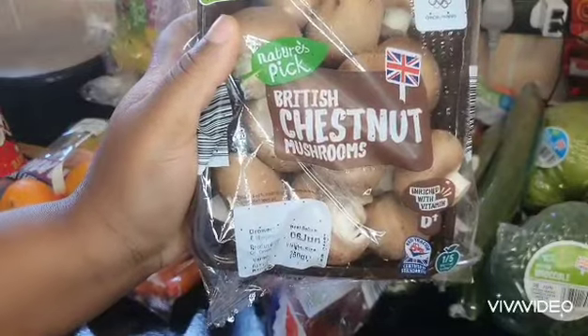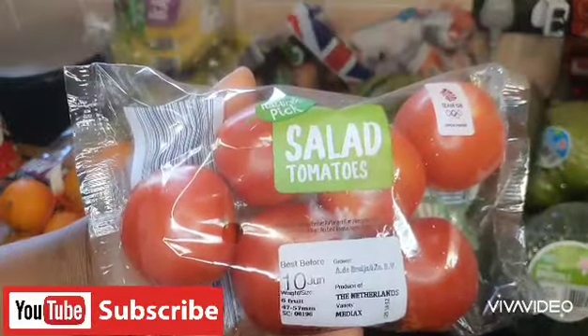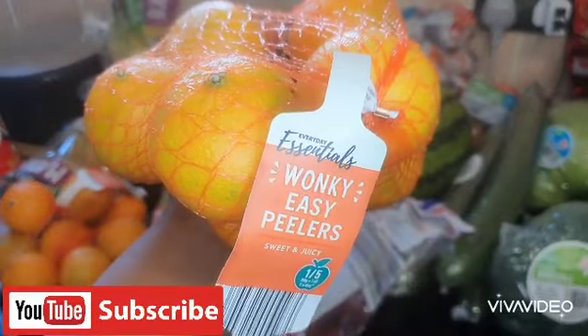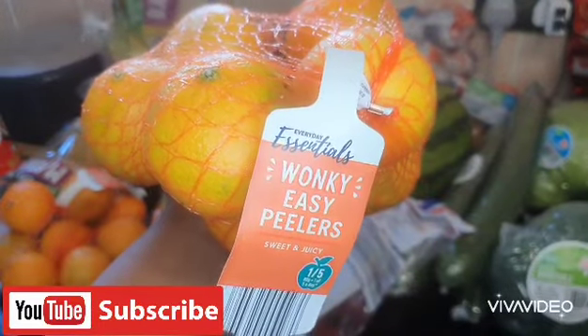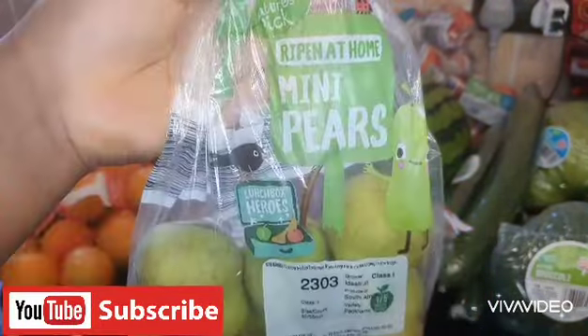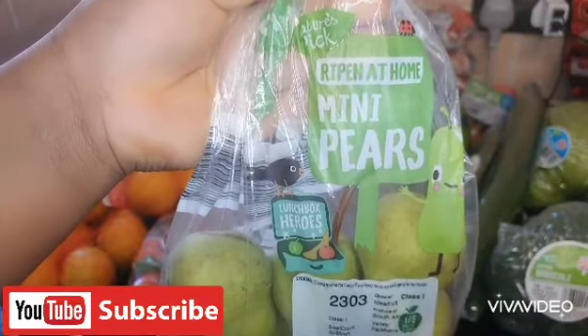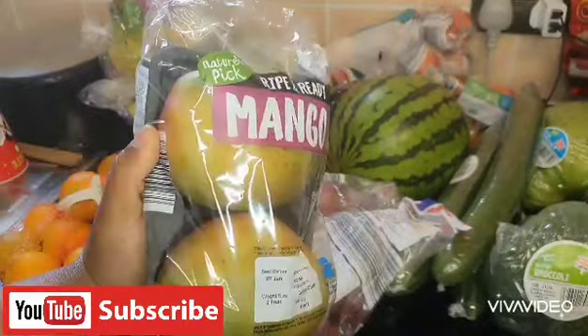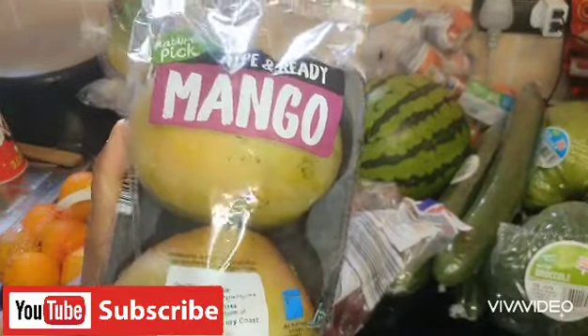I got mushrooms, tomatoes, carrots — this is 33p. I got everyday essential wonky easy peelers, each for 99p — about two pounds altogether. I also got these ripen-at-home mini pears.